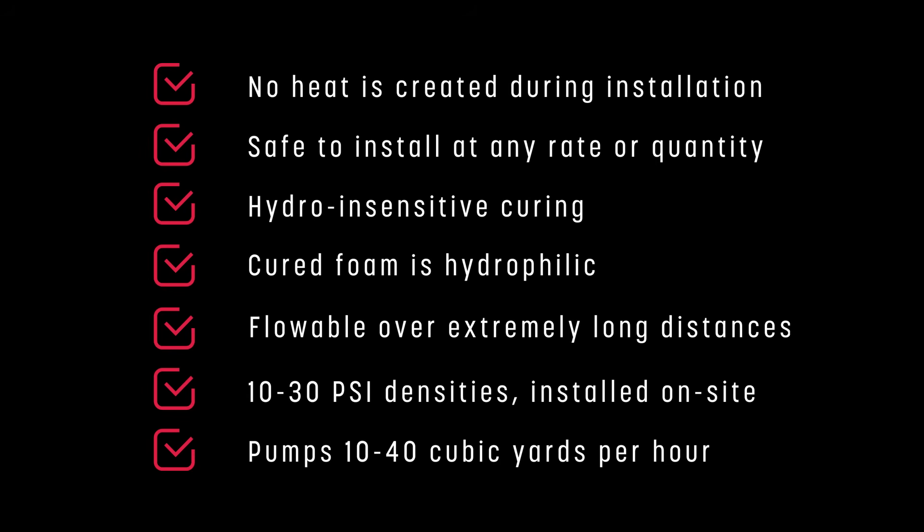Flowable over extremely long distances. Variable densities up to 10 to 30 PSI installed on site. Pumping capacity of 10 to 40 cubic yards per hour.